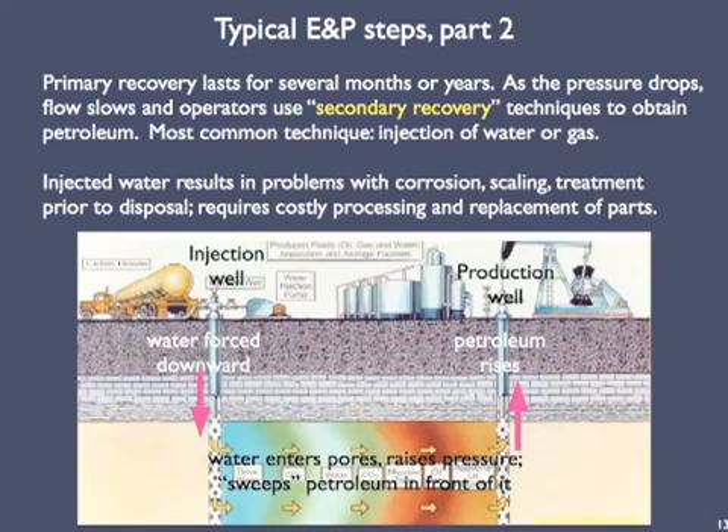Primary recovery at a well may last for a few weeks, several months, or in a few cases even several years. Sooner or later, the internal pressure in the reservoir drops, so the flow of petroleum declines and operators will use secondary recovery techniques to obtain more petroleum. The most common secondary technique is to inject water or gas into injection wells. As the water or gas is forced into pore spaces, it raises the pressure again and sweeps the petroleum in front of it. Several injection wells would surround a production well that sucks up the advancing petroleum plus progressively larger amounts of the injected water and gas. The injected water usually results in a set of predictable problems: corrosion, scaling, the need for treatment before disposing of pumped-out water, and costly processing and parts replacement. Still, the profit from the additional petroleum makes this worthwhile in many cases.